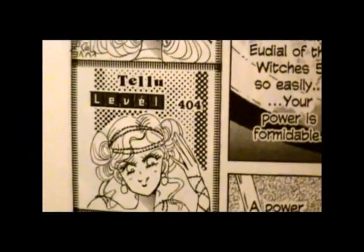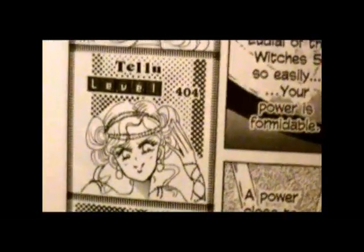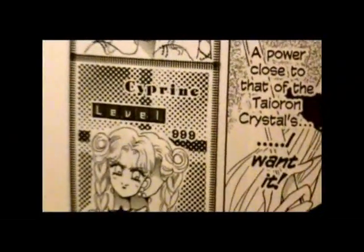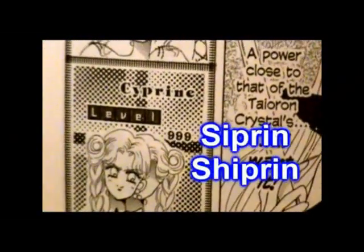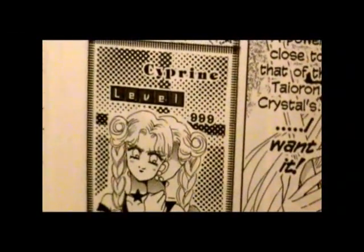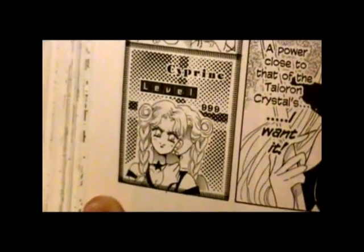Tellu retained her name in some scenes of the one and only episode she appears in, and then in other scenes they called her Telum, which is not even close. They couldn't even figure out what to do about the episode card. Then there were these two — oh, good lord. Cyprine — I do believe you're supposed to say her name Cyprine, because that's how it's said in the anime and she doesn't last long enough for me to think otherwise. As for her twin sister, we're just going to have to wait one more book for that story.